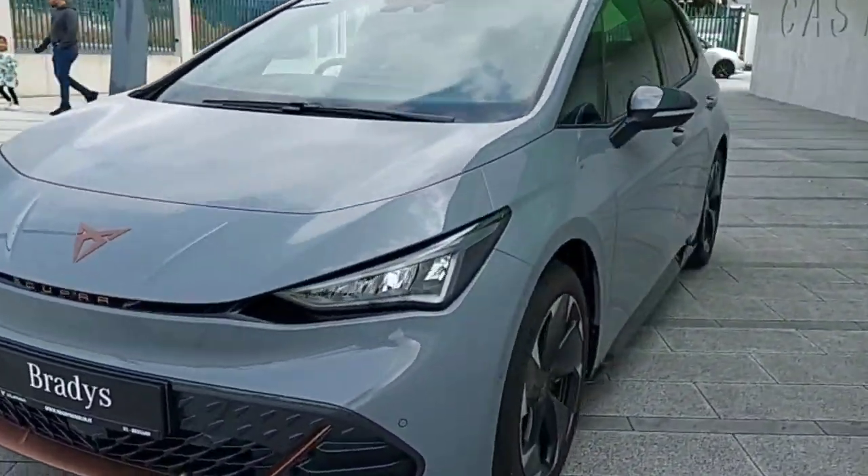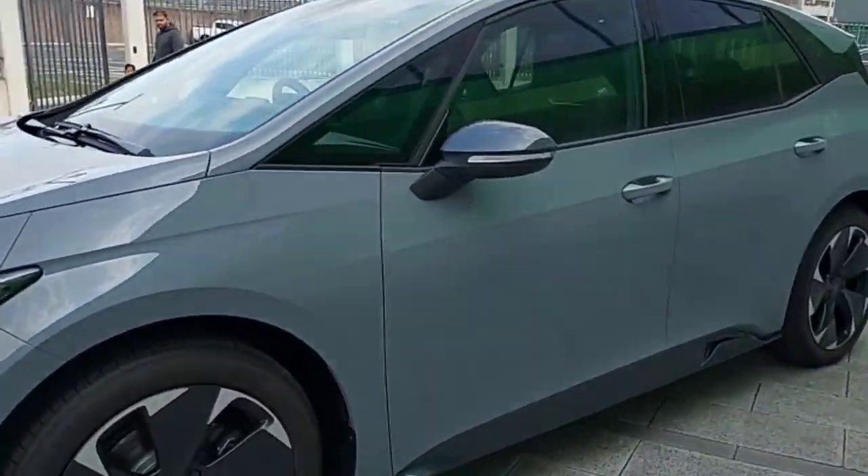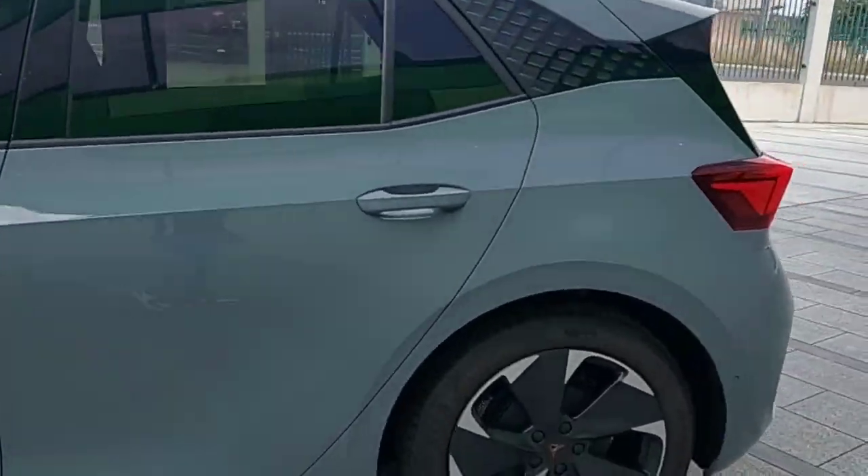Hey guys, Ernest here from Brady's Castle Knott, and today we are looking at this 2023 Cobra Born in Vapor Grey. Very nice looking car.